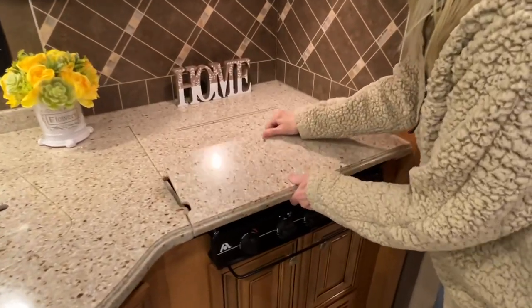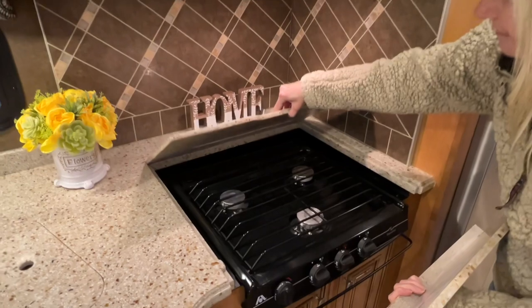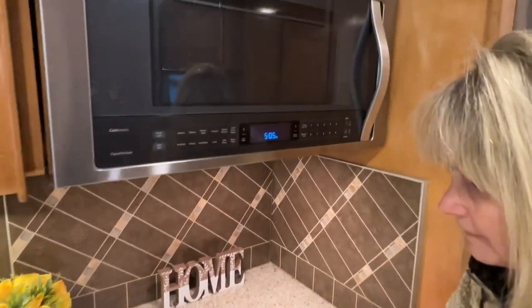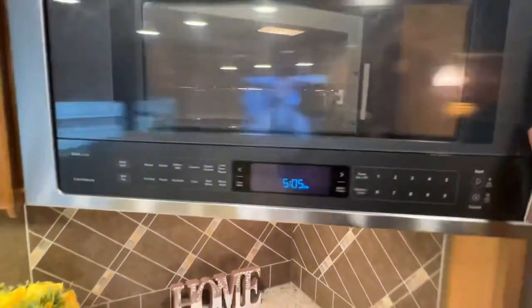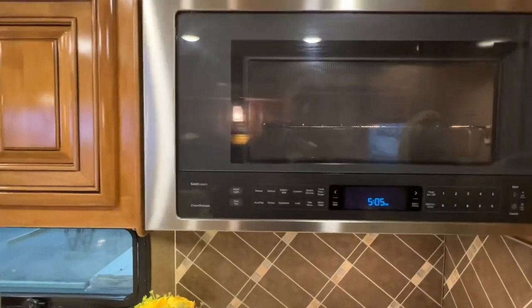Got your gas cooktop — this is a three-burner. Got your microwave. Looks like convection up there too — microwave convection. Nice Whirlpool.